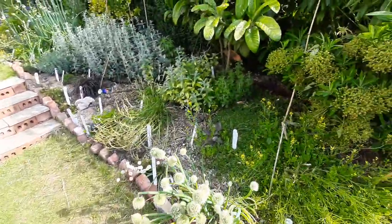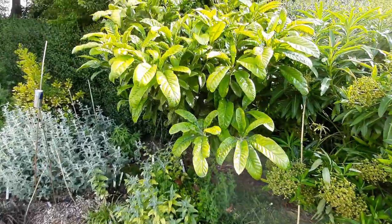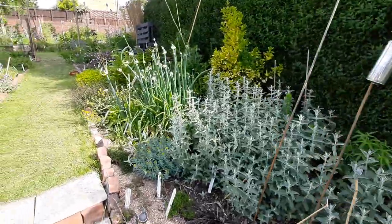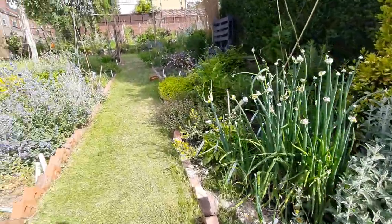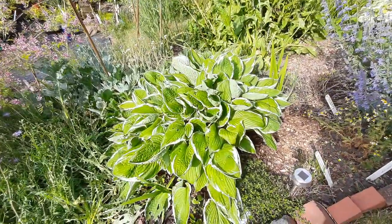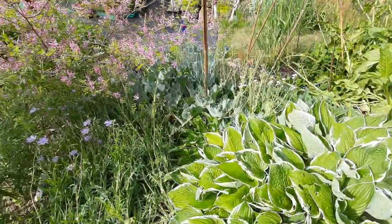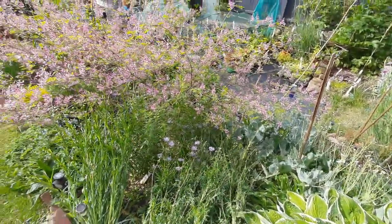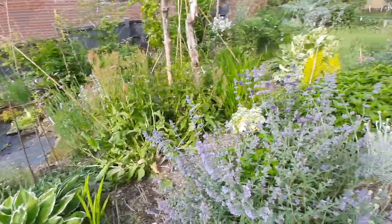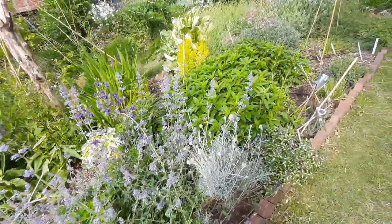A loquat tree - not often seen in this country but grows all over Europe and produces small orange fruit. This is a hosta which you might be more familiar with. The fresh shoots of the hosta can be used in salads, and the pink flowers there are the indigo plant. The dye doesn't actually come from the flowers but comes from the boiled up leaves.